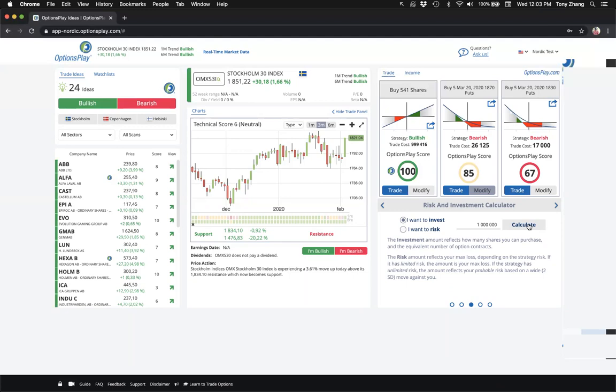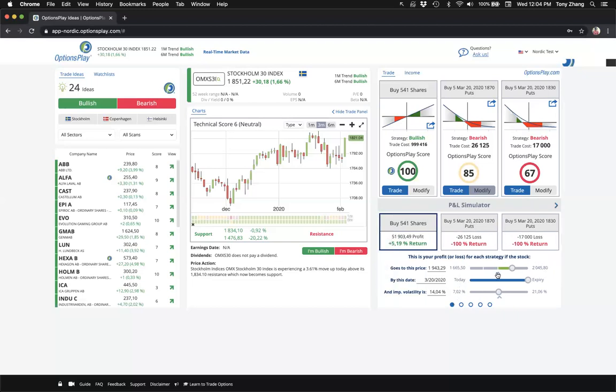With a million crown portfolio, it shows you need to buy five puts to hedge it. For a five million crown portfolio, it automatically calculates the number of puts needed. For this million-crown example: the in-the-money put (comprehensive insurance) costs 26,000 crowns — that's 2.6% of the portfolio. The out-of-the-money put (catastrophic insurance) costs 17,000 crowns — 1.7% of portfolio value — for about a month and a half of protection through March 2020.